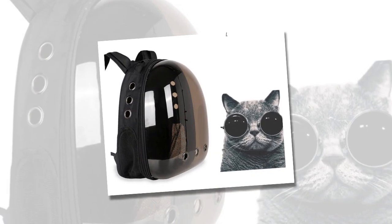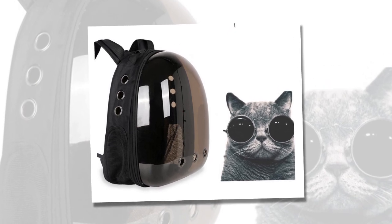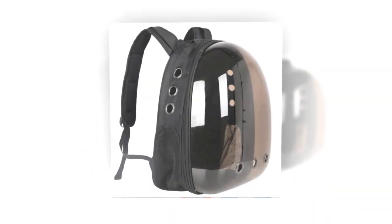The Backpack Carrier Cat is an excellent choice for pet owners who love to take their cats on walks, hikes, or even trips to the vet. Its breathable design ensures that your cat remains comfortable throughout the journey.